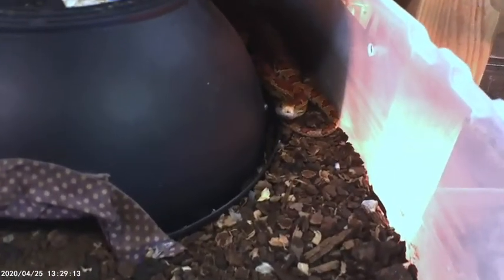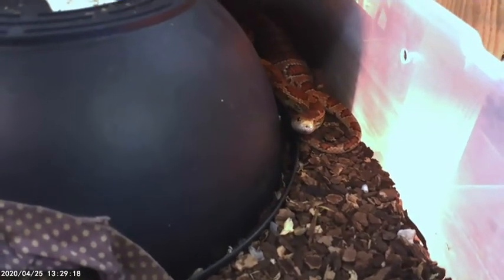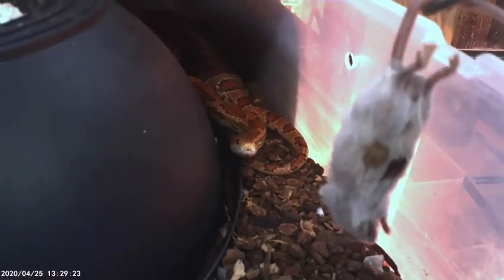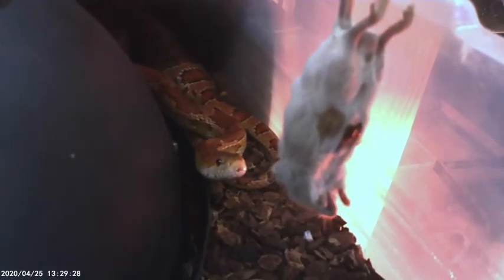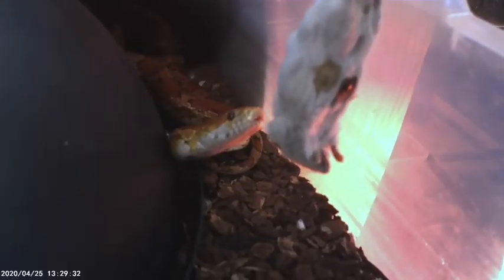She's back in the corner, and you can see that as I open the tank she's already smelling with her tongue — she's looking for the food. Here is the mouse right here, and she's going to smell it and then strike. There she goes — she struck the mouse and is now going to eat it.